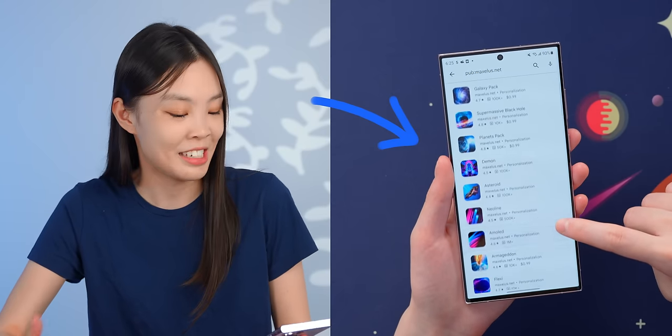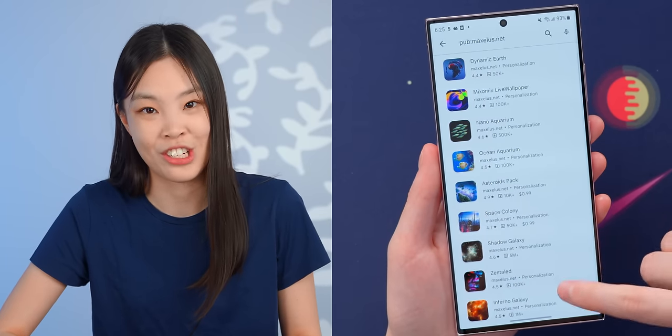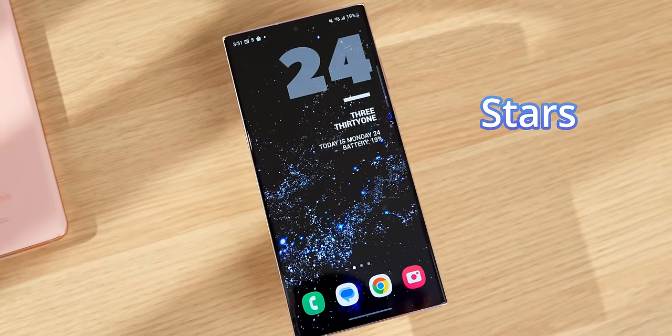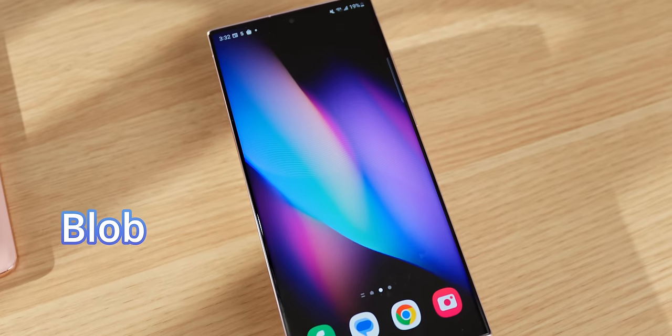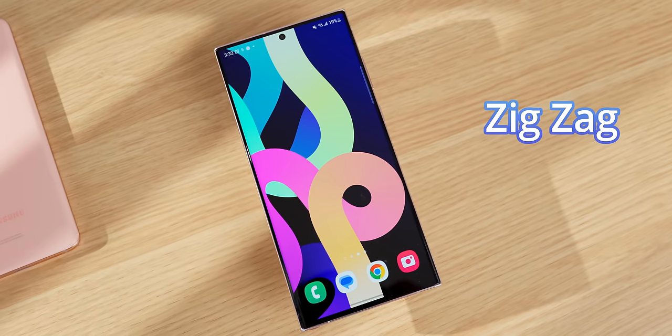They're all their own app. I did go through and explore them and there are a few other ones that I think are worth checking out. For example, there's the Stars one, which just looks amazing. Also the Blob, which has this very satisfying movement, and same with this ZigZag one.